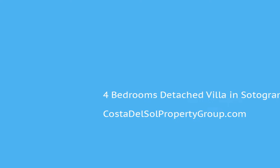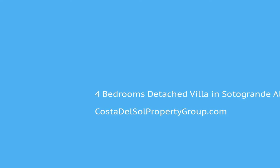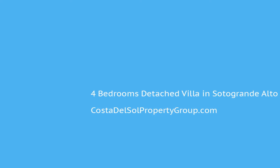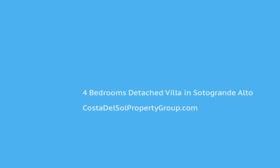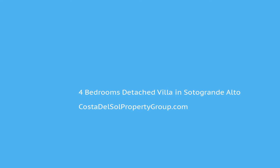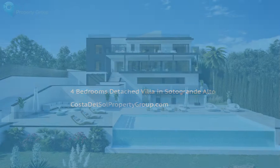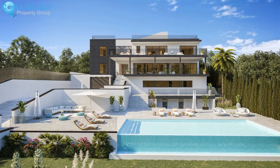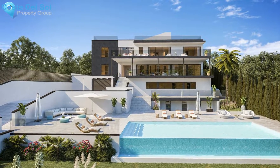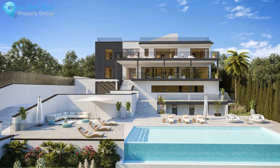Majestic brand new villa boasting on a 1,500 square meter plot, located in the quiet area of Sotogrande. The property is distributed into a spacious living room. Detached Villa, Sotogrande Alto, Costa del Sol: 4 bedrooms, 5.5 bathrooms, built 668 square meters, terrace 215 square meters, garden and plot 1,500 square meters.